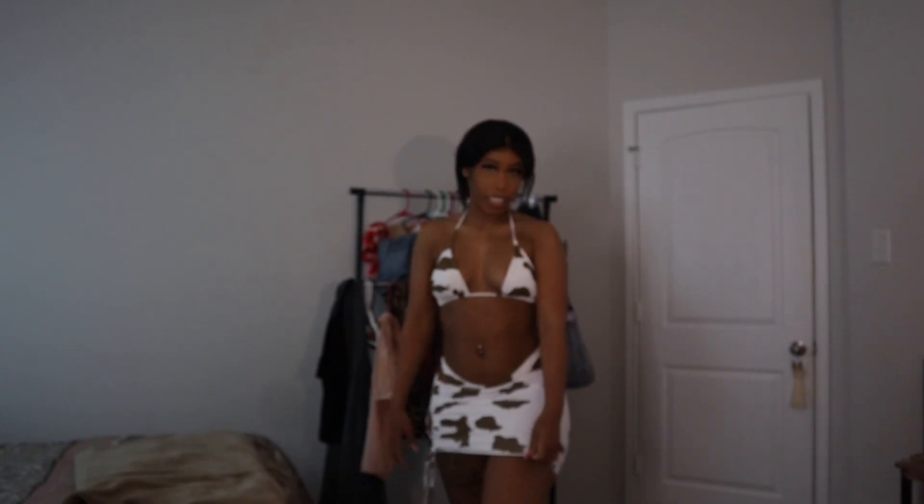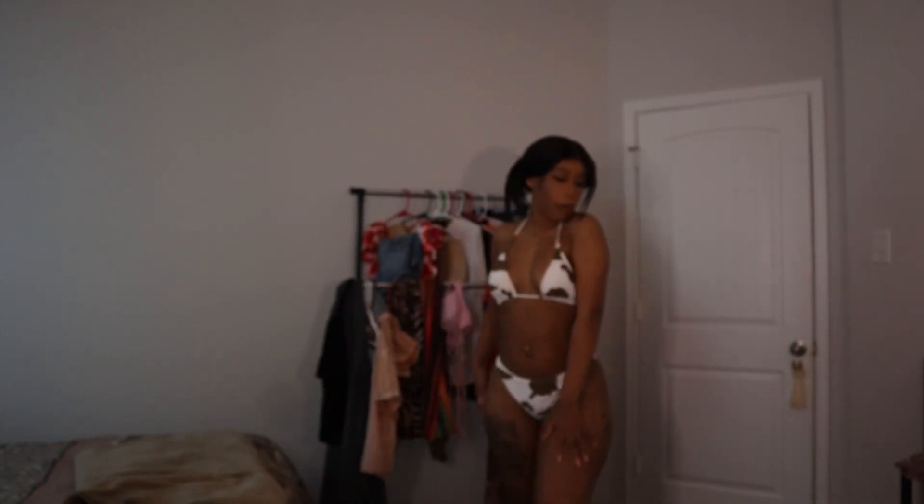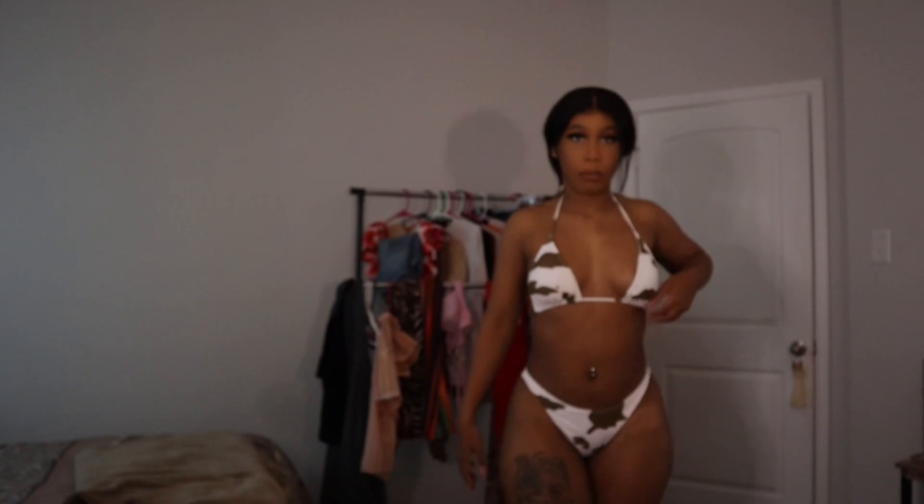Okay guys, so this is the first swimsuit — I'm calling this one the Cowgirl. It comes with a cute little skirt made of swimsuit material. It's called a cover-up. You can wear it with the skirt or take it off and just wear the swimsuit itself. Super duper cute, this is probably my favorite swimsuit because it's so casual — you can wear it with anything.